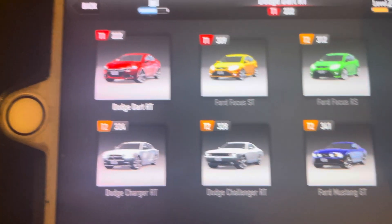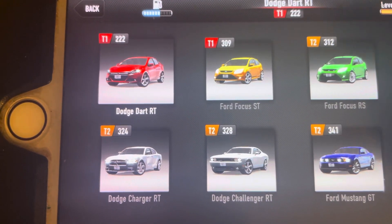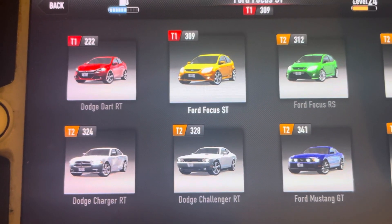Starting off with this, we've got the two of my only cars from Tier 1: the Dodge Dart RT and the Ford Focus ST.